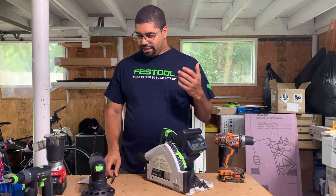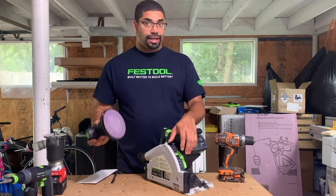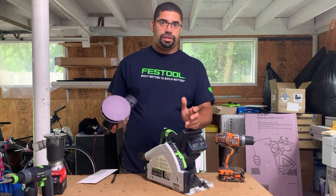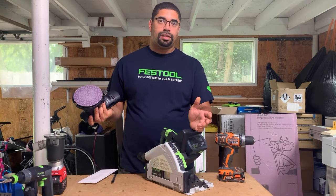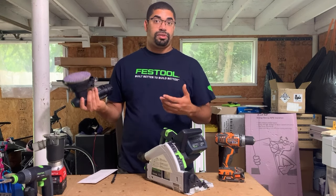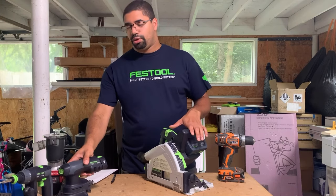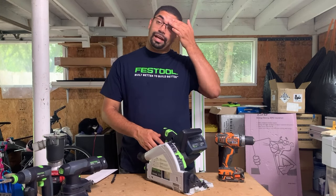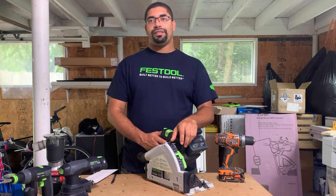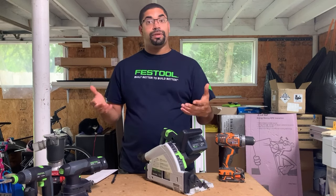The second thing is Festool has a 30-day money-back guarantee. So let's say you try it and you're not convinced — just send it back, they'll pay for the shipping, repackage it in the box, you get a label, and they will refurbish it and sell it for 20% less with a one-year warranty. It's nice to be able to try it out. I have bought tools and returned them because I just wasn't convinced it was a better solution, or I didn't like it. You can return it for whatever reason.